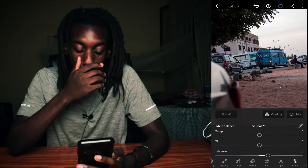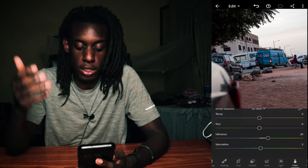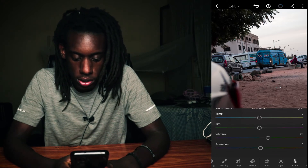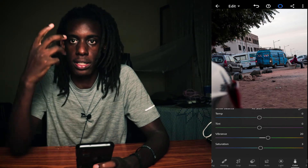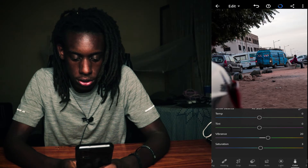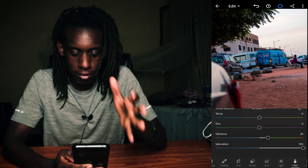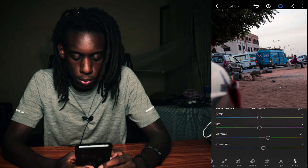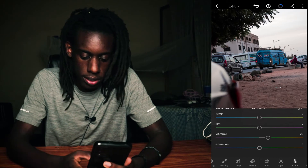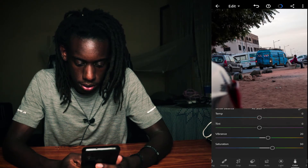Moving on to the color section — here you can mess around and make this picture look however you want. I like to start with saturation and work my way up to temperature. Saturation takes the colors that are already there and amplifies them. If I go up, you can see the sand is getting redder, the blue is getting bluer — that's the picture fully saturated. But I don't really like that, it looks very fake. I prefer minimum editing so I'm gonna bring that down to around 25 or 30.